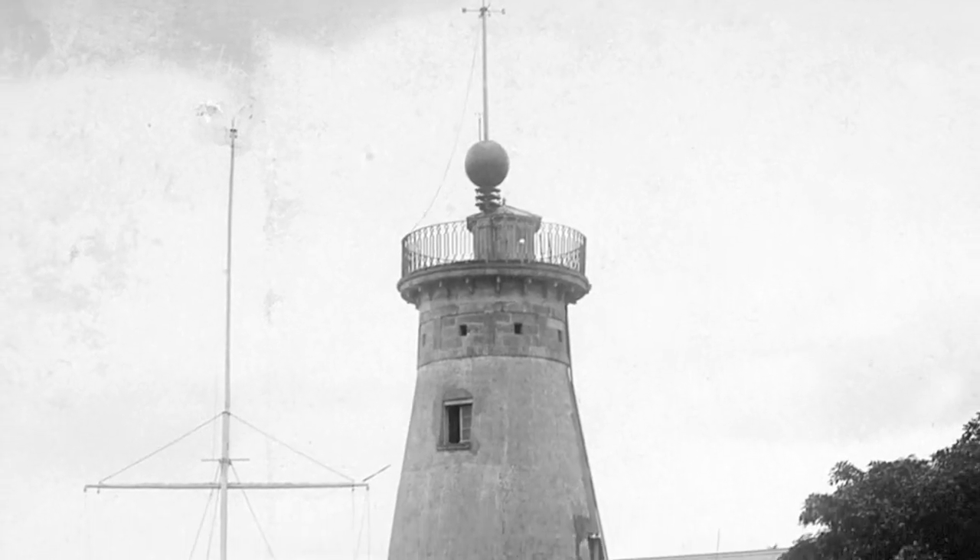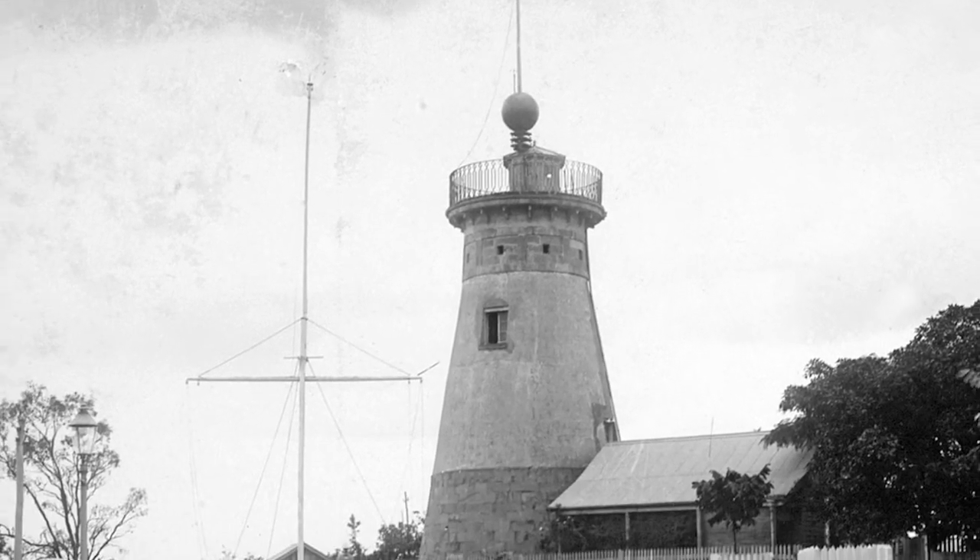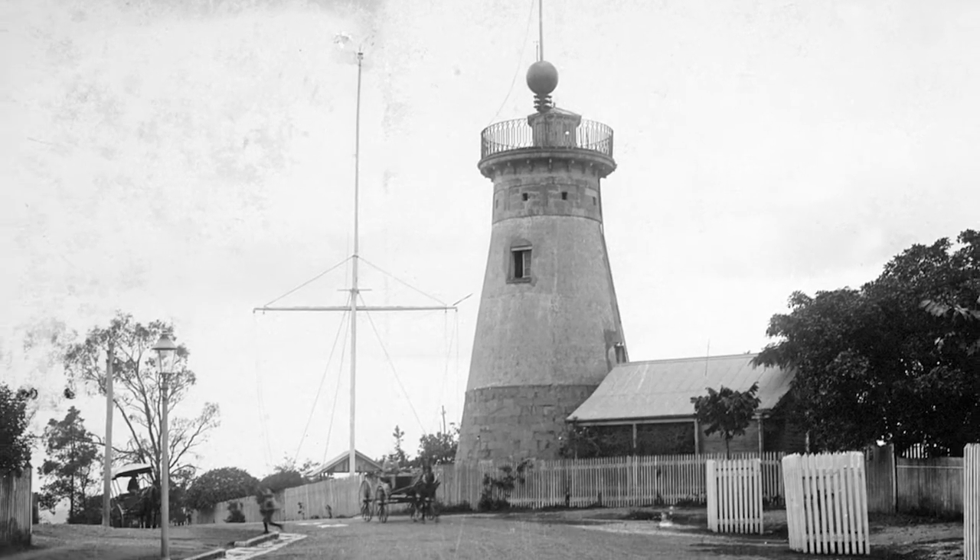My favourite record at the moment is a series that creates a panorama from the Windmill Tower in Spring Hill. The Windmill Tower was built by convicts in 1828 and is regarded as being the oldest building in Queensland.